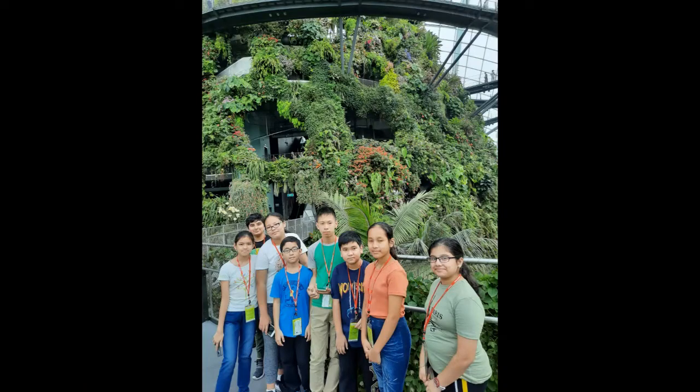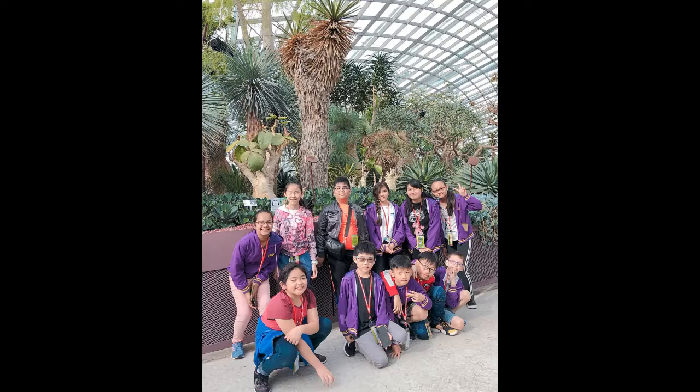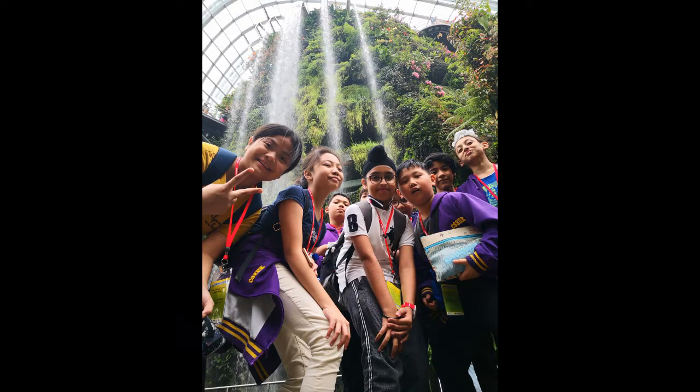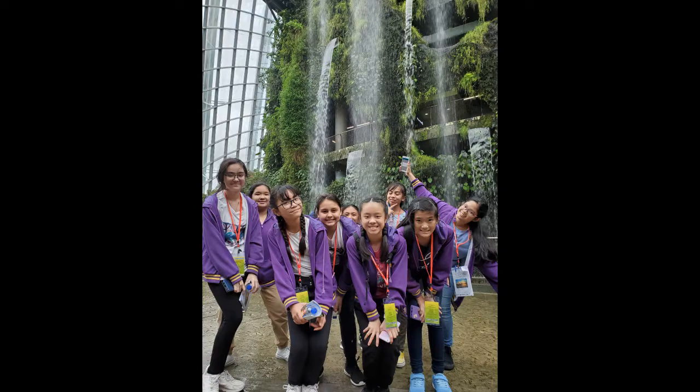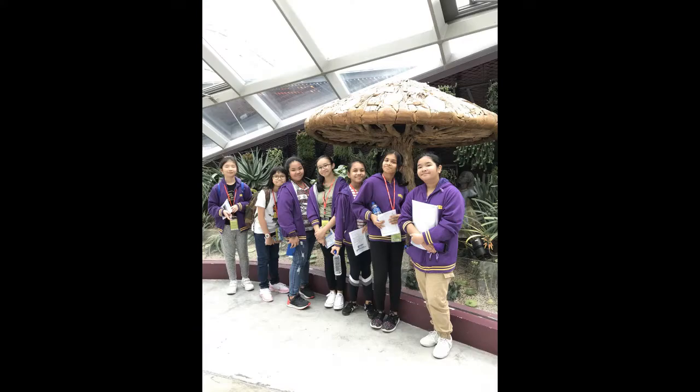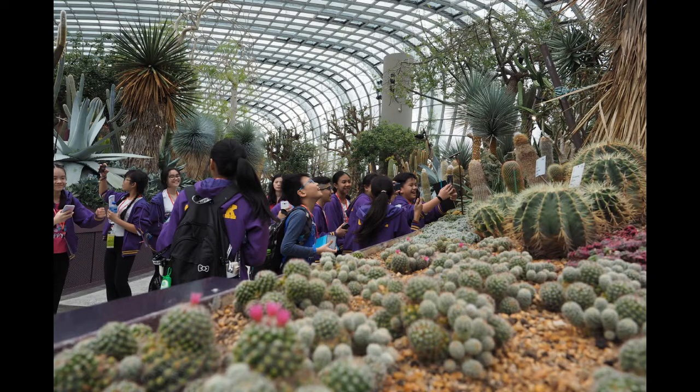First announced by Prime Minister Lee Hsien Loong at the National Day Rally in 2005, Gardens by the Bay was intended to be Singapore's premier urban outdoor recreation space and national icon.